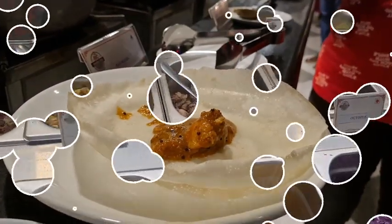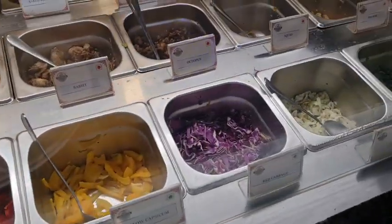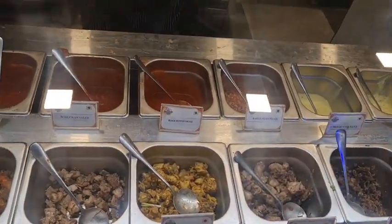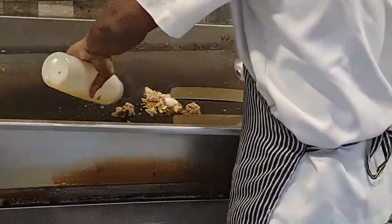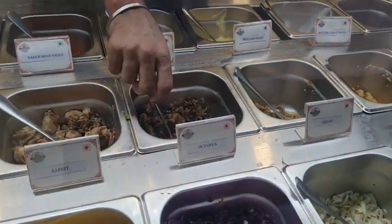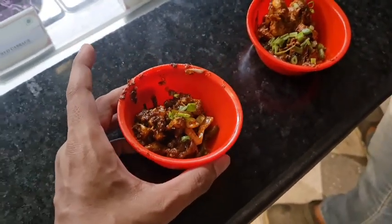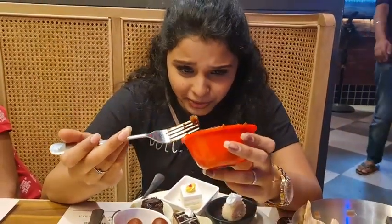We had Chettinad chicken with it. This part is the most interesting — they have duck, octopus, turkey, pork, and beef and all the other stuff. You have to mix, marinate, and cook it yourself. This is the best thing to do. So we tried duck and octopus.